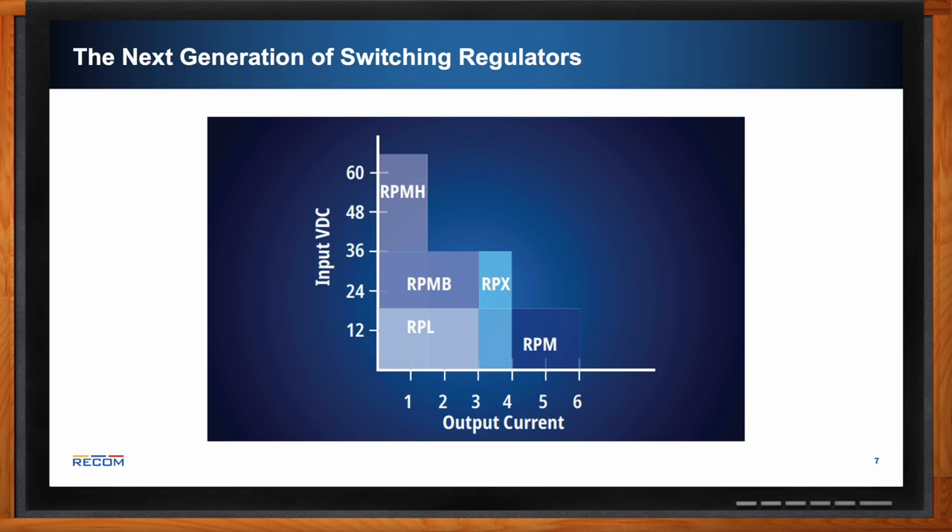The RPM is the base model of the RPM family with high output current up to 6 amps but a lower input voltage range. If you need higher input voltage, the RPMH is the high-voltage version supporting up to 65 volt input with 1.5 amp current output. The RPMB is a middle ground between the two.